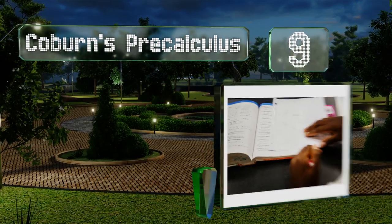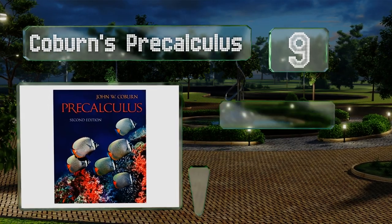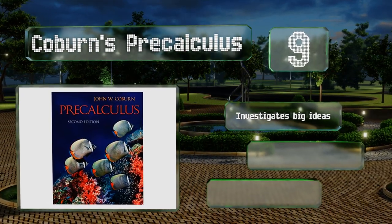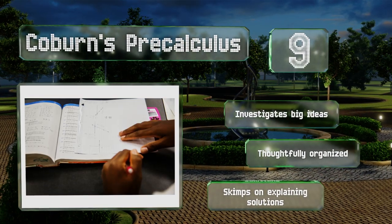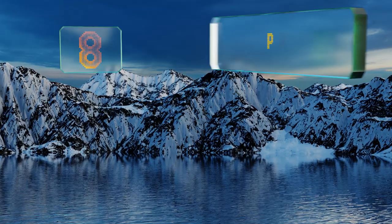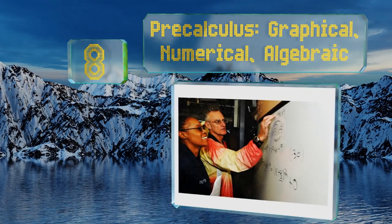At number 9, divided into three basic components, Coburn's Pre-Calculus attempts to start learners off with a thorough foundation in the subject before adding on advanced information. After that, it's largely a matter of strengthening those skills via repetition. It investigates big ideas and is thoughtfully organized, but it skimps on explaining solutions.